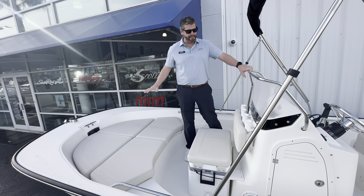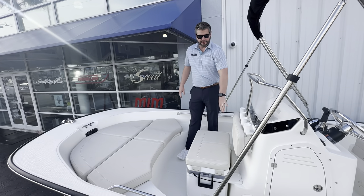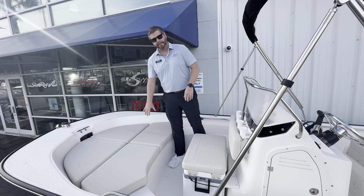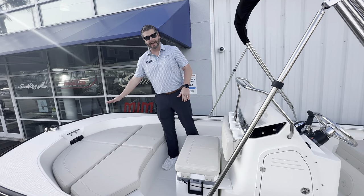As we come up to the bow, four more rod holders in the back of your very comfortable cooler seat with backrest and cushions. You have two separate cushions here — one's for a fish box or a cooler, and then the other is your designated anchor locker.